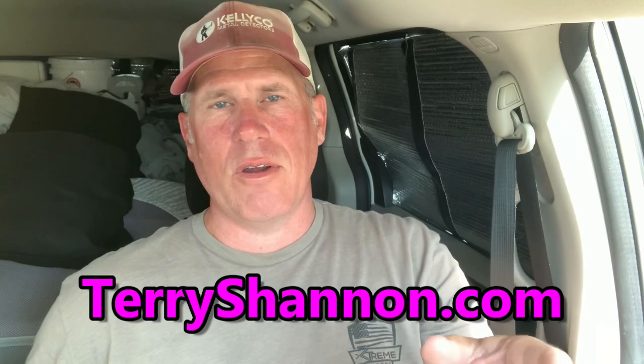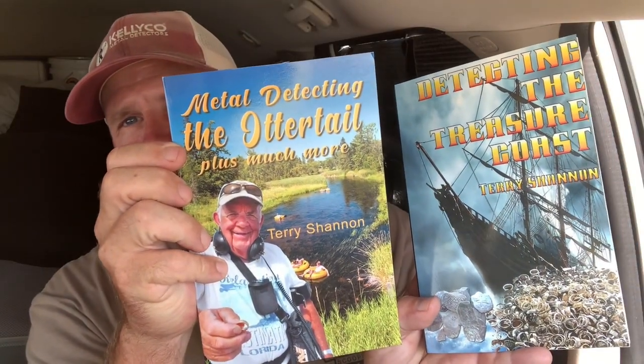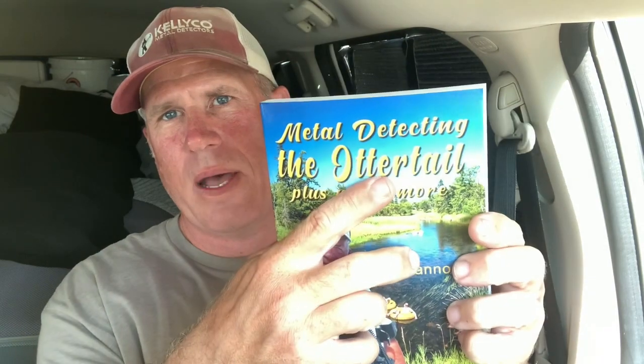Guys, I want to say thank you to Terry Shannon and Gene — I appreciate you both and your hospitality. Your collection is unbelievable. Please go to TerryShannon.com and purchase his books. He actually has two books, and they're the best $20 you'll ever spend — they're good reads. His latest one talks a lot about his passion for the Otter Tail River. I really appreciate this — I hope you guys enjoyed the interview.